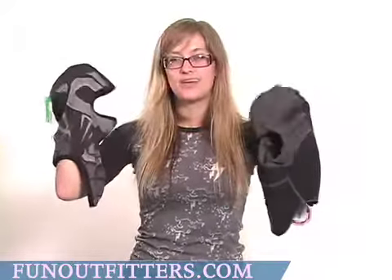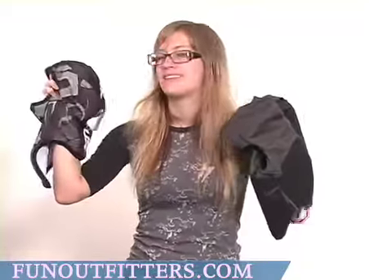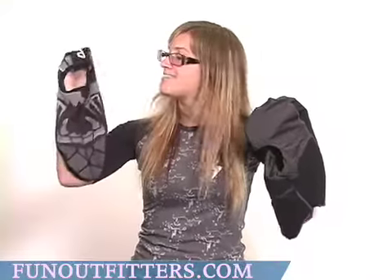They protect against cold wind and wick away moisture at the same time. As you can see, they're made with a thin fabric that is completely bulk-free and yet very warm.